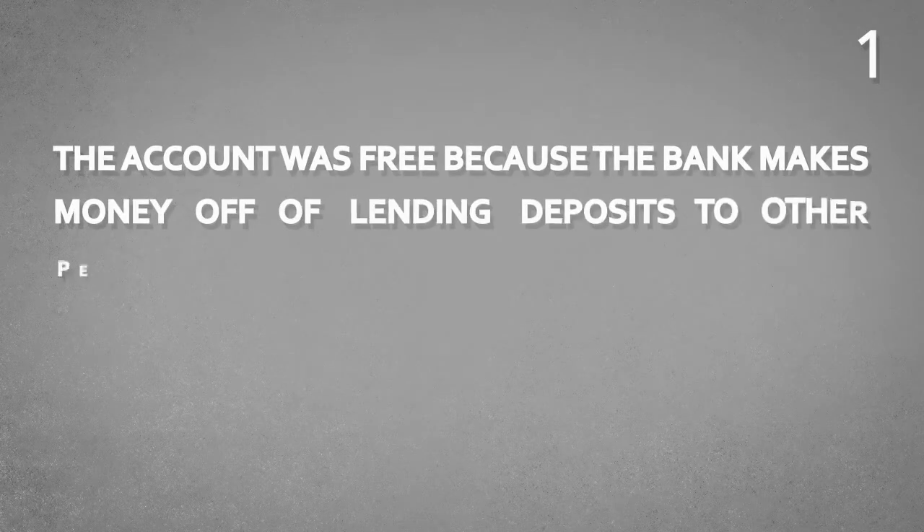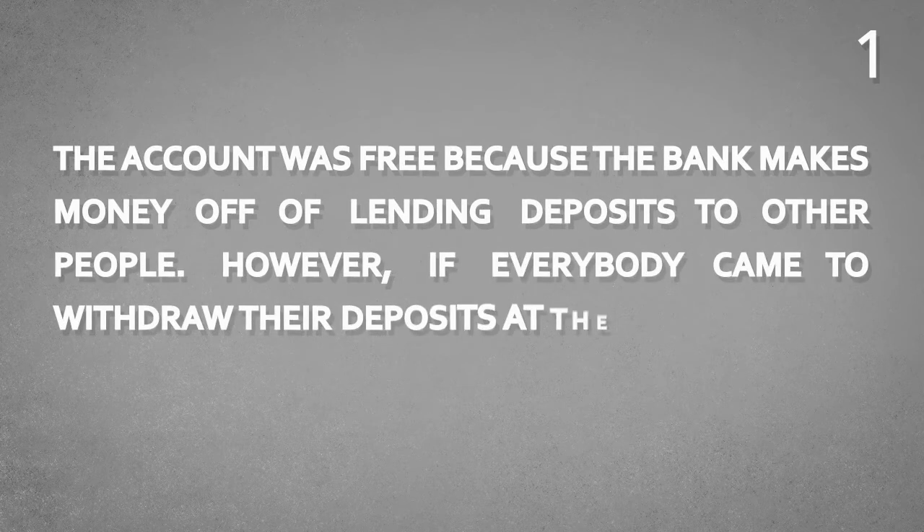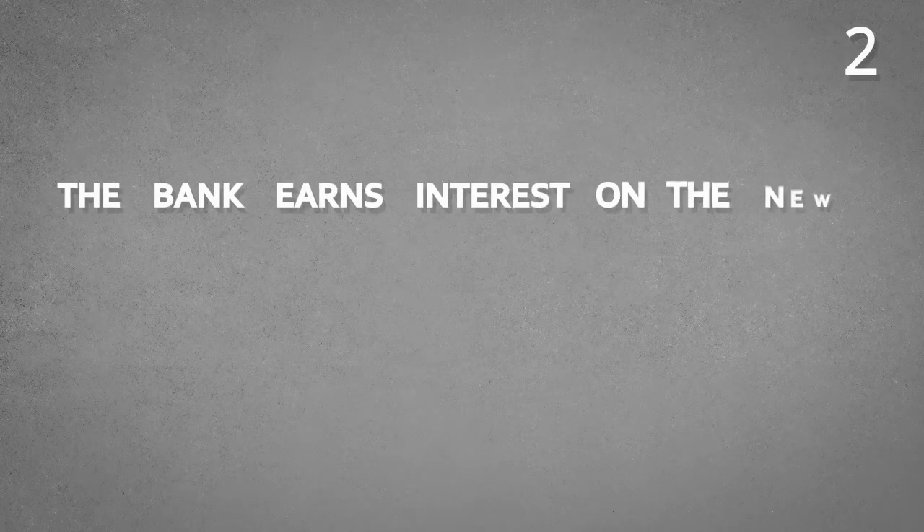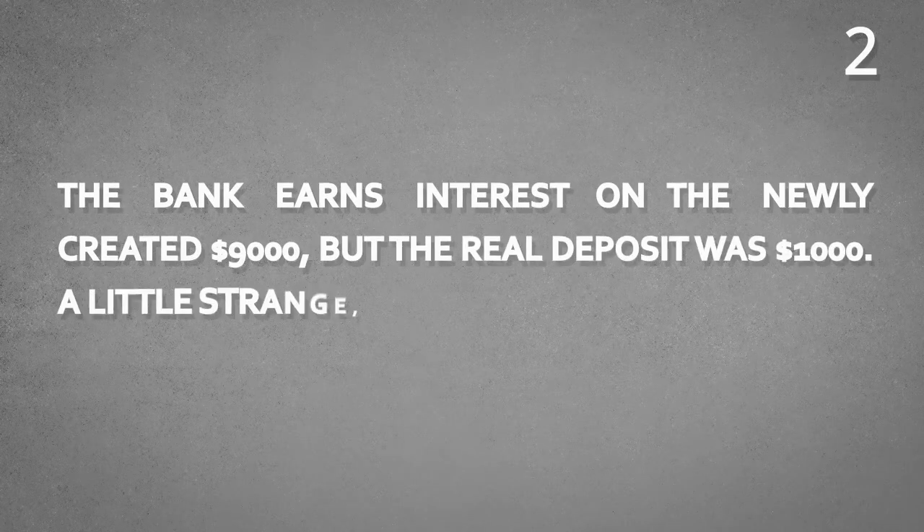Conclusion number one: the account was free because the bank makes money off lending deposits to other people. However, if everybody came to withdraw their deposits at the same time, the bank would be in big trouble. Conclusion number two: the bank earns interest on the newly created $9,000, but the real deposit was $1,000. A little strange, isn't it?